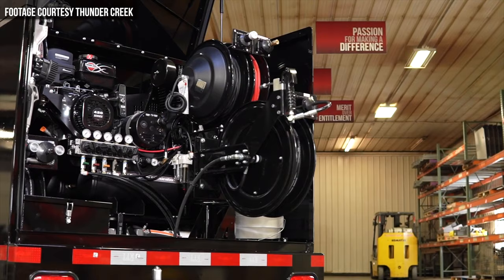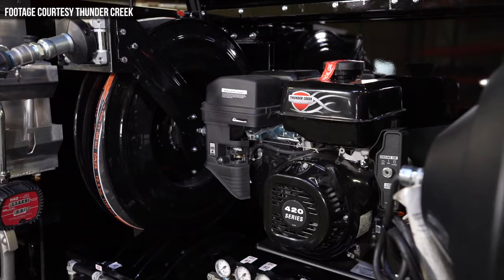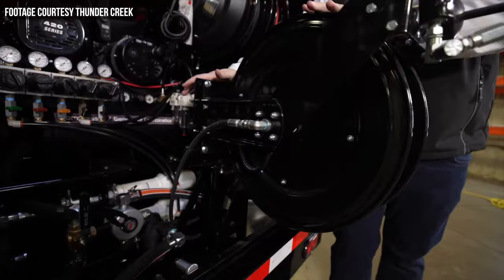In addition to all of its tank space, the MTO can also support Thunder Creek's compressor/generator combo unit, two fresh oil lines mounted on a double reel, a used oil reclaim system, as well as a grease system equipped on a unique swivel reel to maximize space and utility.